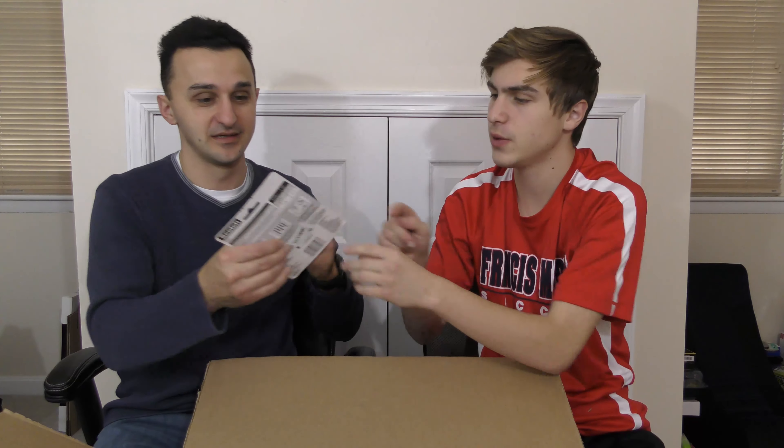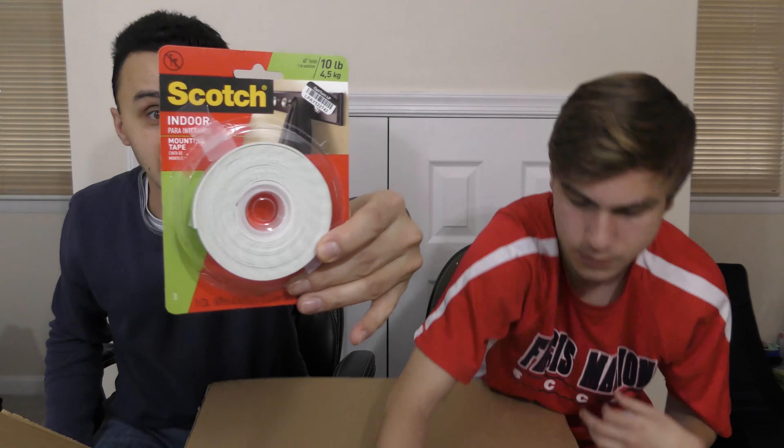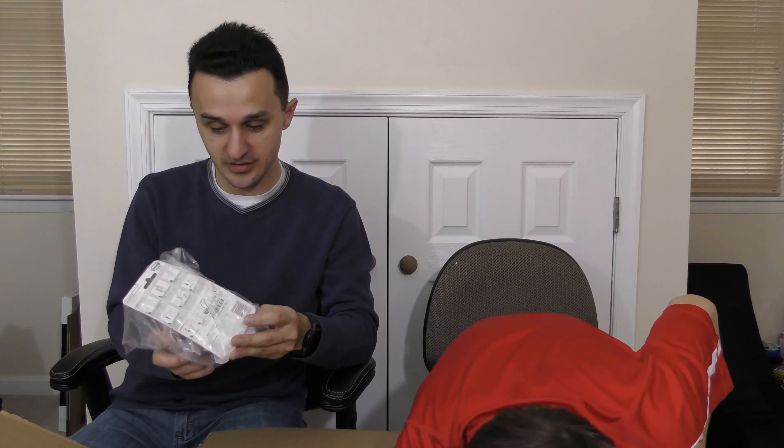Next item is Scotch Indoor mounting tape — looks like it's been used. They opened it and used it, so somebody just needed a little bit of tape, used a little bit, returned the rest, and got a full refund. Then here are some command strips — opened, used, put back, returned. These we may actually be able to sell because there's still some usage available. I might be able to sell this for like a buck or two.